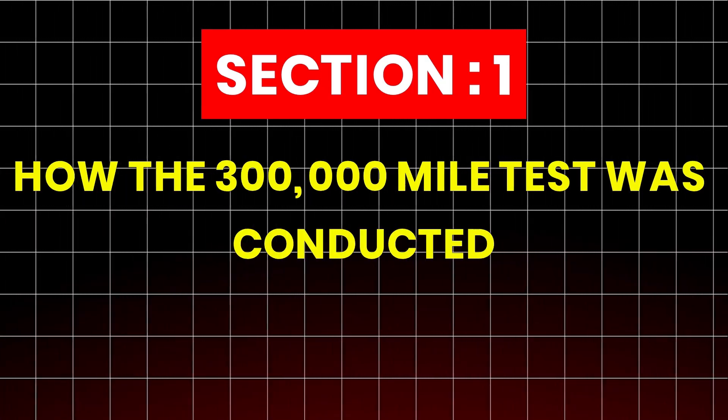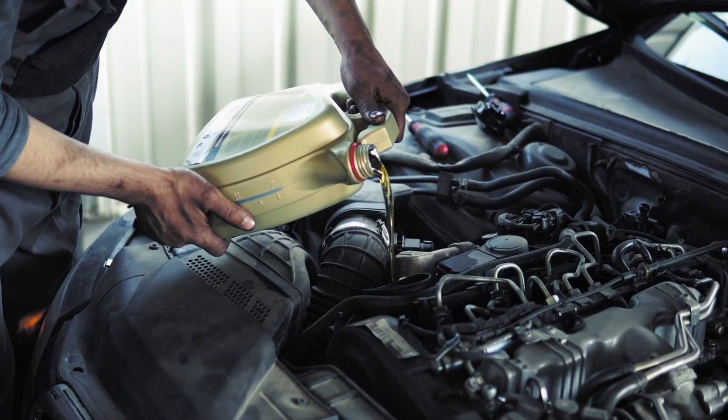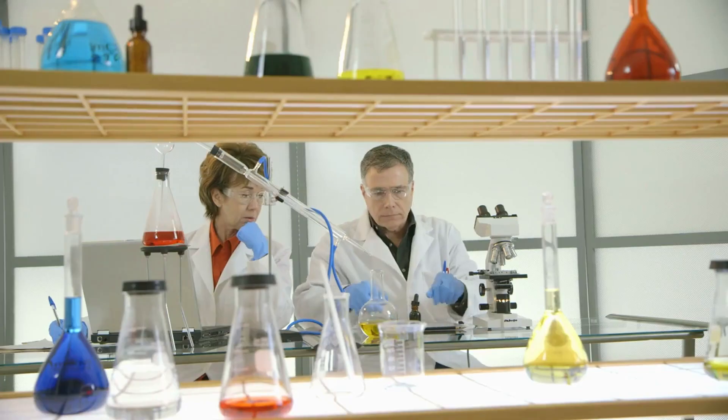Section 1: How the 300,000-mile test was conducted. Before getting into the results, here's how the testing process was designed, because data without context is meaningless. This wasn't a controlled lab demonstration or a marketing gimmick.